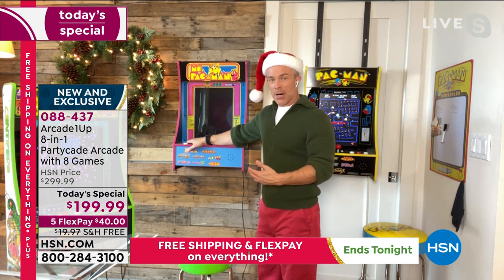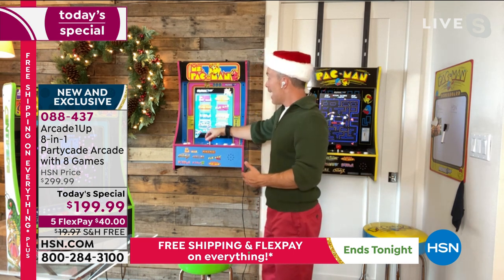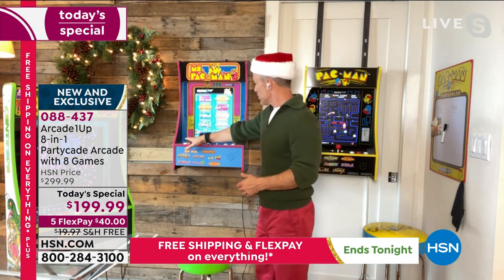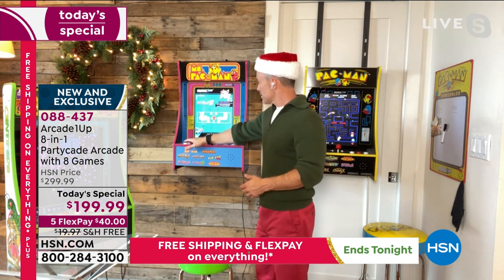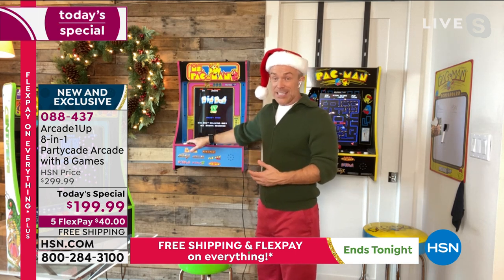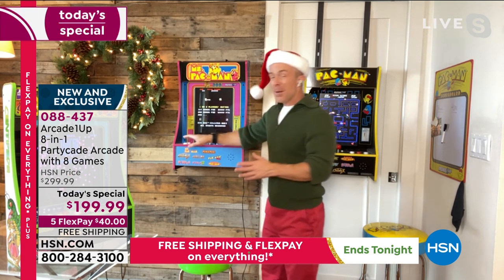Eight games — more than we've ever offered before. So we can do Dig Dug One, Dig Dug Two. Maybe try Dig Dug Two — I haven't tried that one. Select one or two players. It has the same leaderboard scoreboard like you would find in a standalone arcade unit.